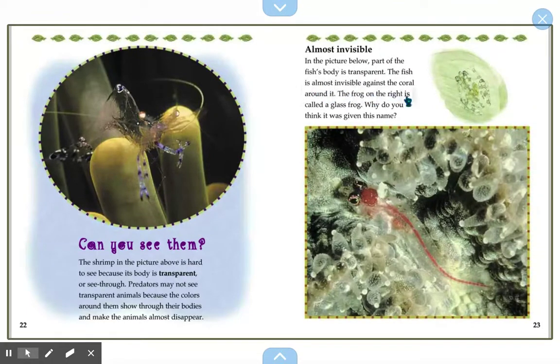The frog on the right is called a glass frog — why do you think it was given its name? What does it have in common with the shrimp? Look at that frog right there. Well, this is not a completely formed frog yet — it's a tadpole.